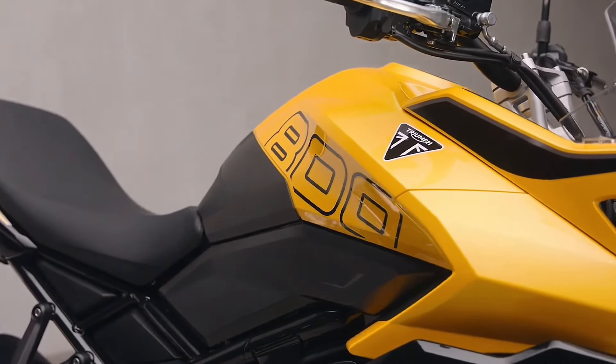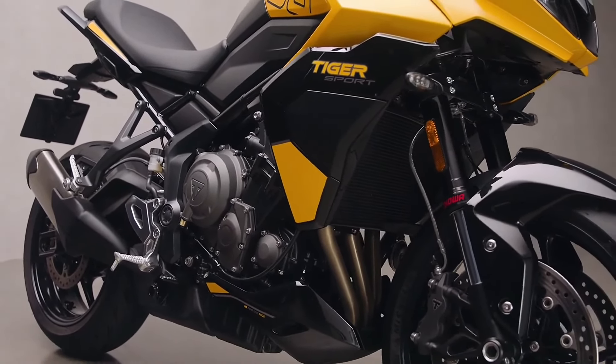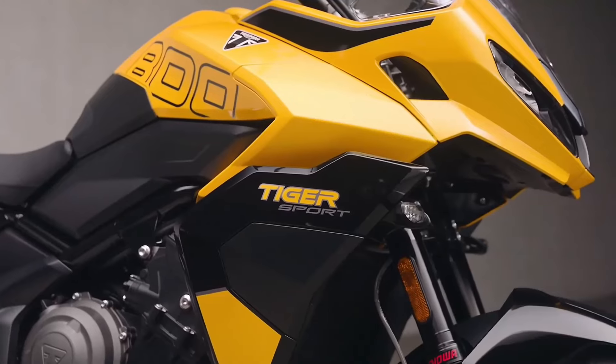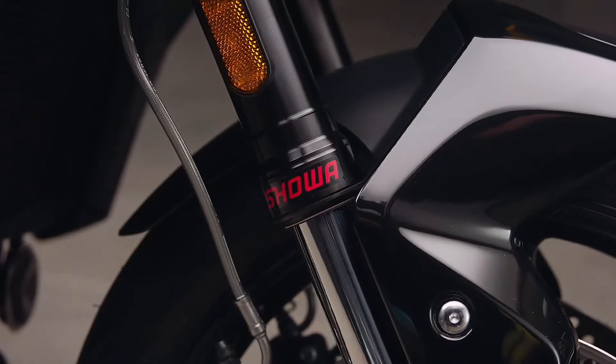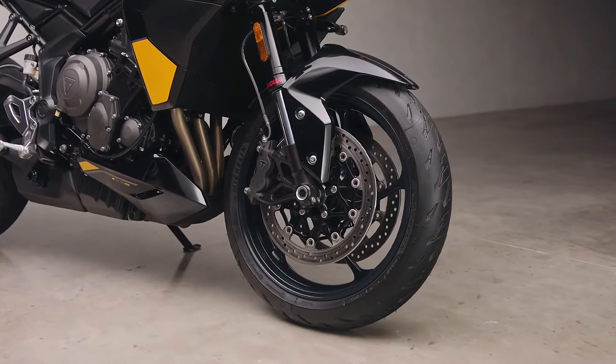At the heart of the Tiger Sport 800 lies an inline three-cylinder, 798cc engine, delivering 115 horsepower at 10,750 rpm and 84 newton-meters of torque at 8,500 rpm.